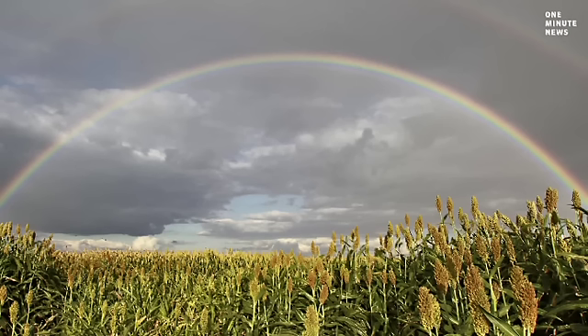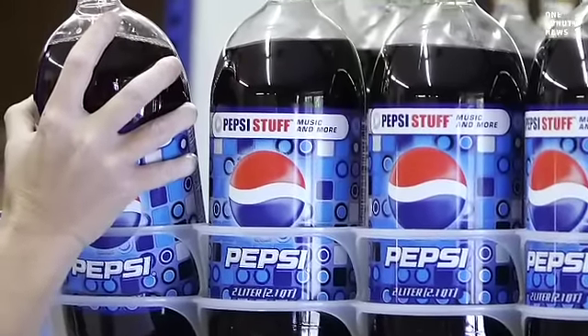The new bottles are made from switchgrass, pine bark, and corn husks, among other things. And eventually, execs would like to see orange peels and even potato scraps helping make the bottle more eco-friendly. Pepsi says it's been working on a fully plant-based bottle for some time, and dozens of people and millions of dollars have been dedicated to it.